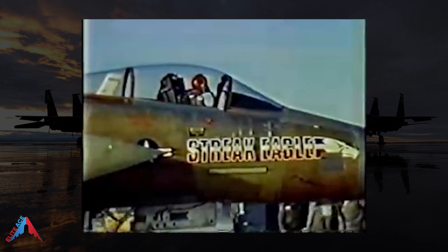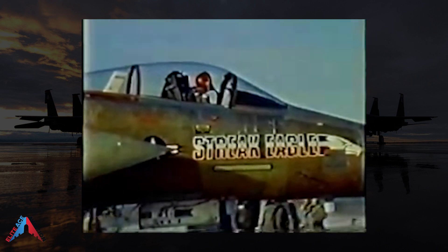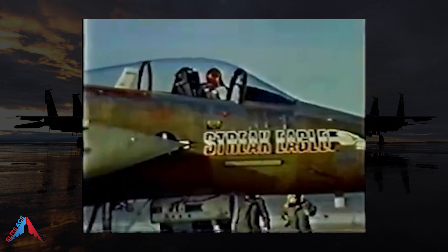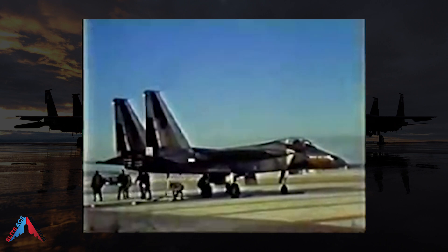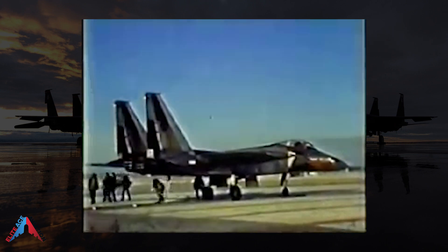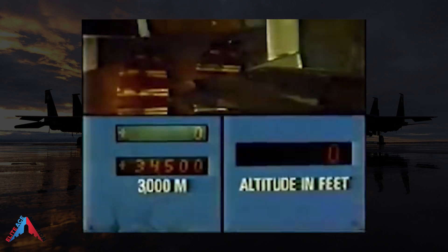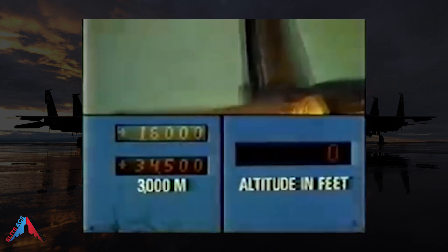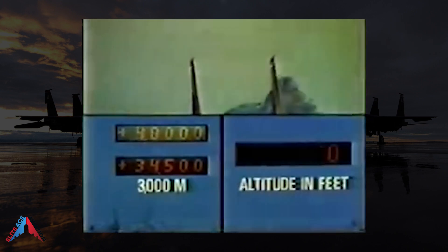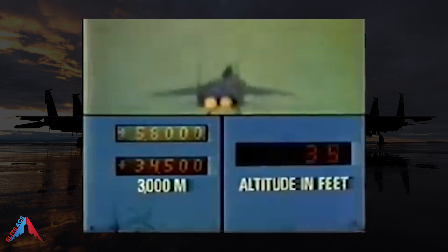In early 1975, flying out of Grand Forks Air Force Base in North Dakota, an F-15A set many time-to-climb world records. Between January 16 and February 1, 1975, the Strike Eagle broke eight time-to-climb world records. It reached an altitude of 98,425 feet in just three minutes, 27.8 seconds from brake release at takeoff, and coasted to nearly 103,000 feet before descending.